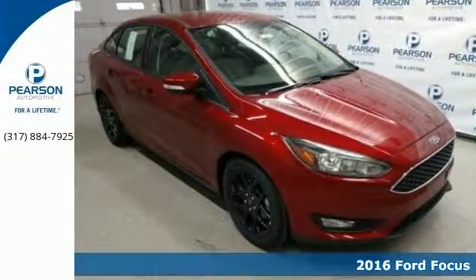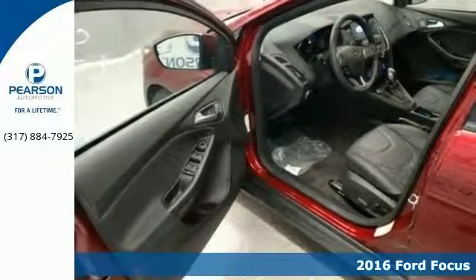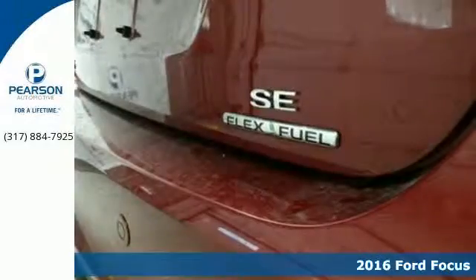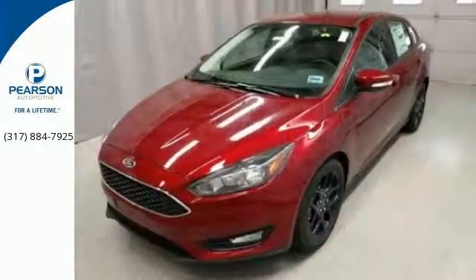It's a 2016 Ford Focus. Grace the roads with a good looking Focus that's as fun to drive as it is efficient. You'll appreciate the attention to detail and craftsmanship that has been paid to the comfortable interior.